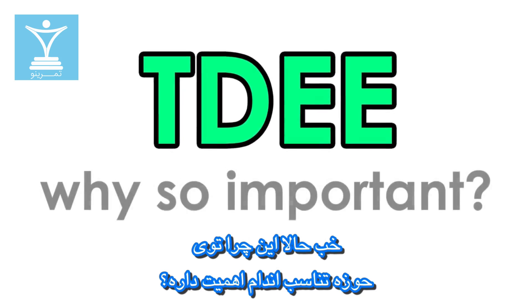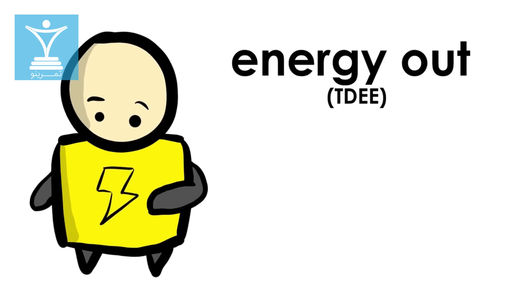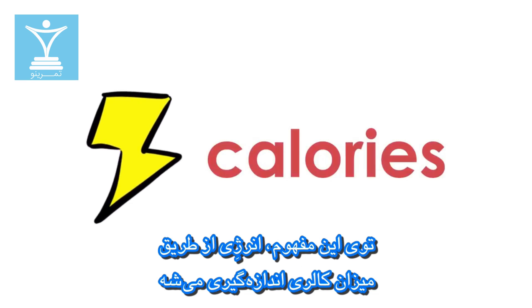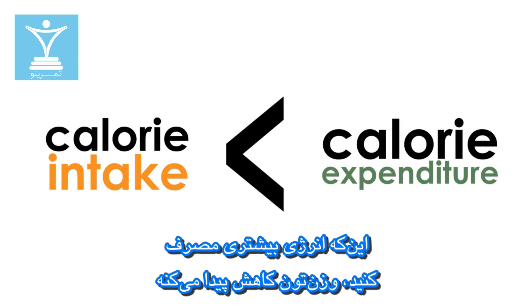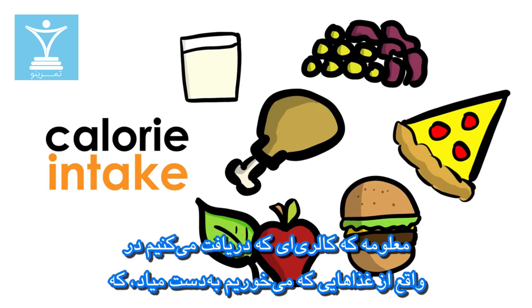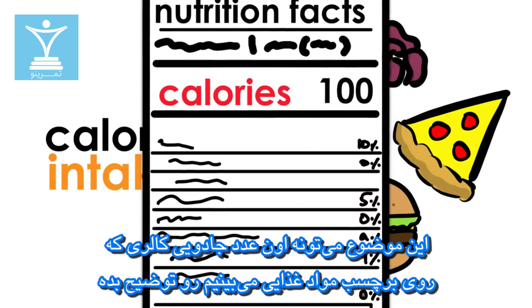Why is this important in fitness? Well, our weight is directly tied to the amount of energy we use versus the amount of energy we take in. Energy is measured through calories. Take in more calories — aka energy — than we burn, then weight increases. Burn more calories — aka use more energy — than we take in, then weight goes down. Of course, intake of calories is from the food we eat, which explains the magical calorie number found on our food labels.